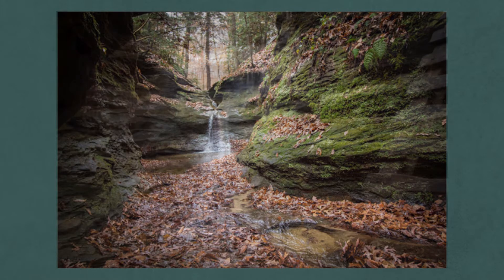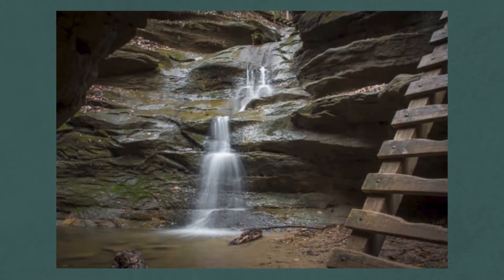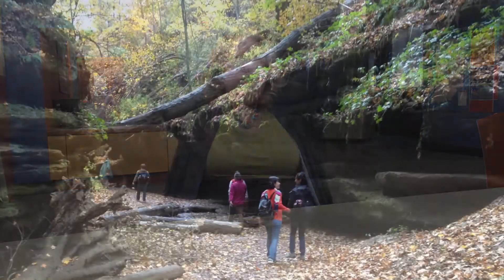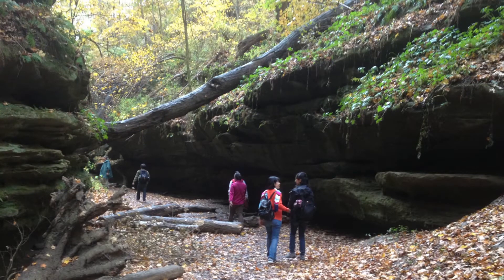Hiking through Turkey Run is like going back in time. You can see the layers of rock as you travel through the park. Turkey Run is known for these huge ravines made out of Mansfield sandstone. You walk through these ravines which were created by glaciers thousands of years ago, and there are beautiful waterfalls throughout.